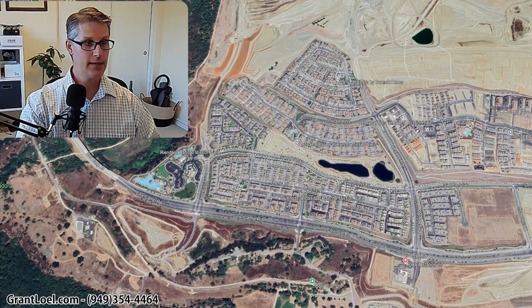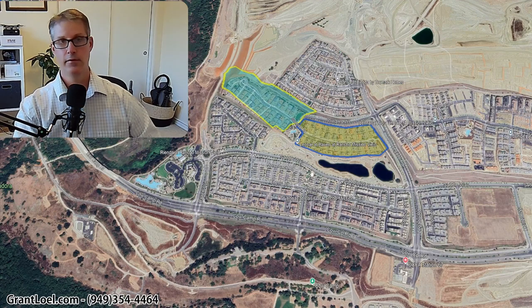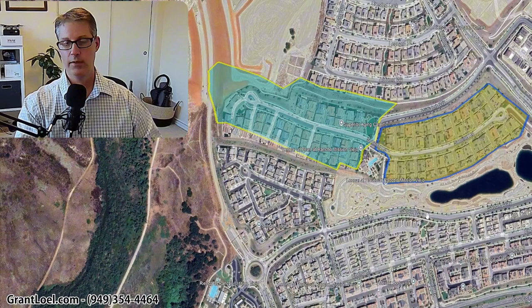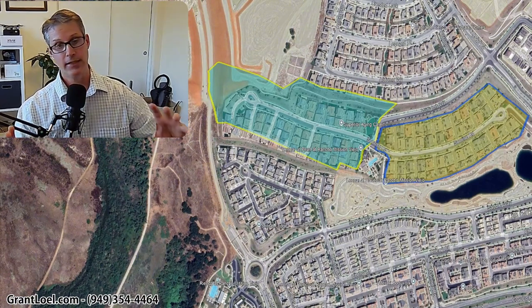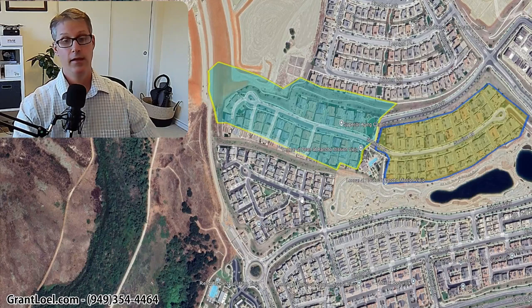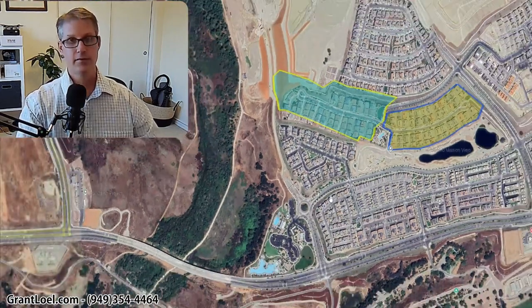What I'm going to do now is unhighlight all the neighborhoods in Rienda except the 55 and older neighborhoods. So just the 55 and older neighborhoods — here's Haven and Pearl. You can see exactly where they're located in the Rienda community. Now there's nothing for sale in Rienda right now, unfortunately, but now you know where to search if you're using an app like Realtor.com and you see something you might want to consider. So that's Rienda.